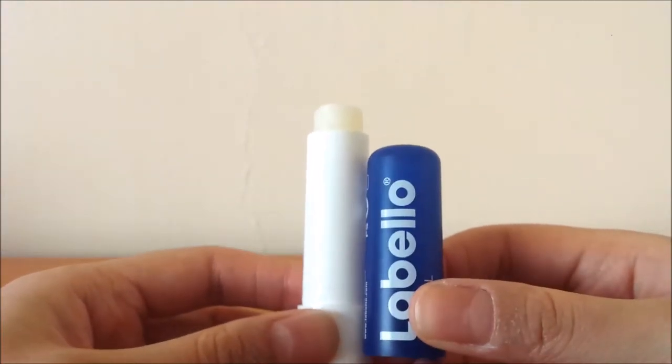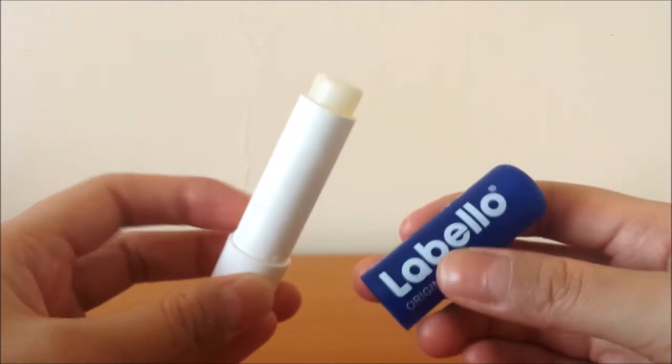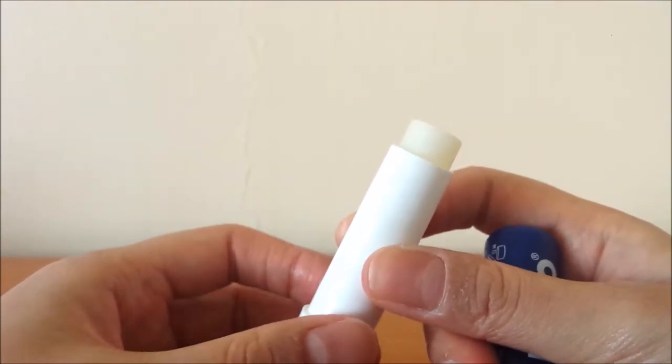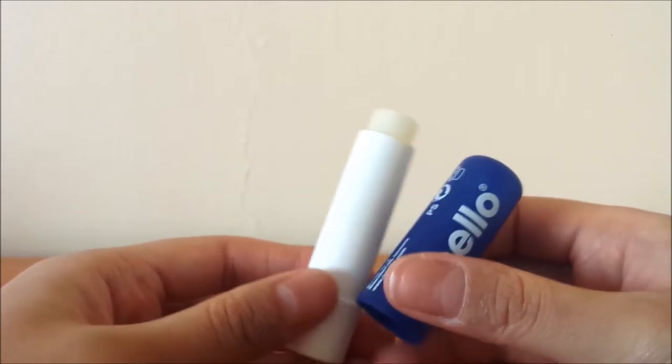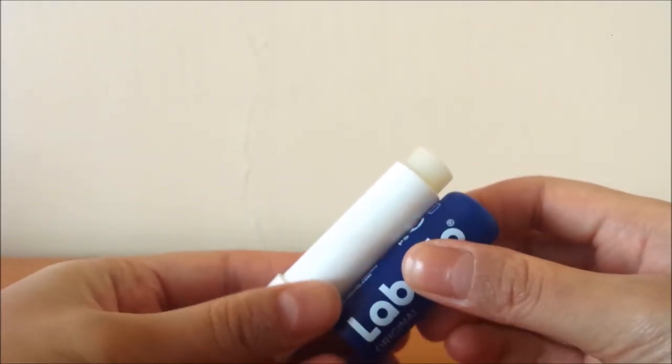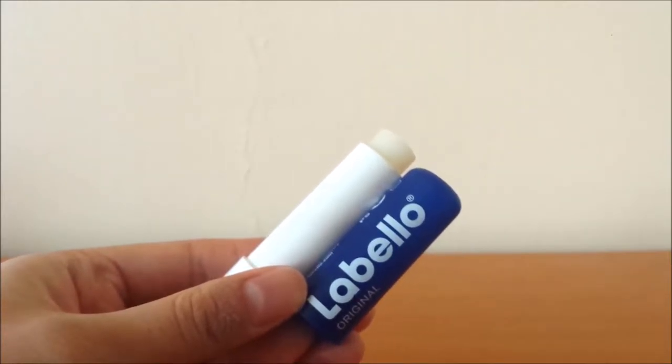Let me quickly mention this lip balm — it's an untinted Labello lip balm and I really like it because it's really nice and moisturising. As you can see I've nearly finished it, so I'll have to repurchase. It's really affordable and it lasts for a nice amount of time on your lips, so you don't have to keep reapplying.